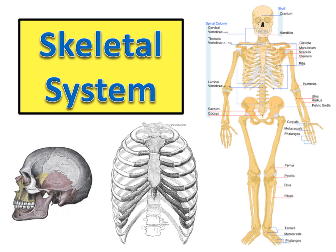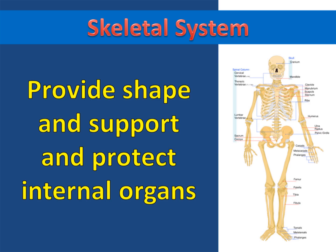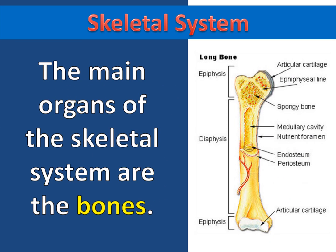The skeletal system's primary job is to provide shape and support and protect internal organs. But the skeletal system also stores minerals for the animal and produces its blood cells.